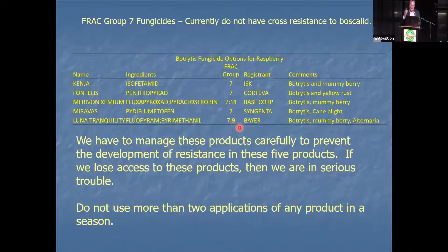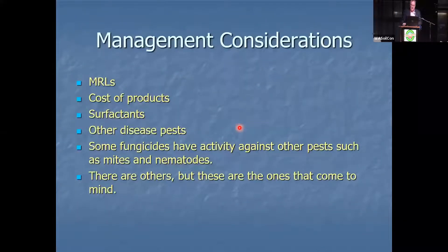We are this close to losing them to resistance, so we don't want to mess around and find out what happens if we develop resistance to these. Don't use any more than two applications of any one of these Group 7 products — Kenja, Fontelis, Miravos, or Luna Tranquility — in a season. There are some management considerations: you have to worry about MRLs, as not all of these products have all the MRLs, and cost is a major consideration.